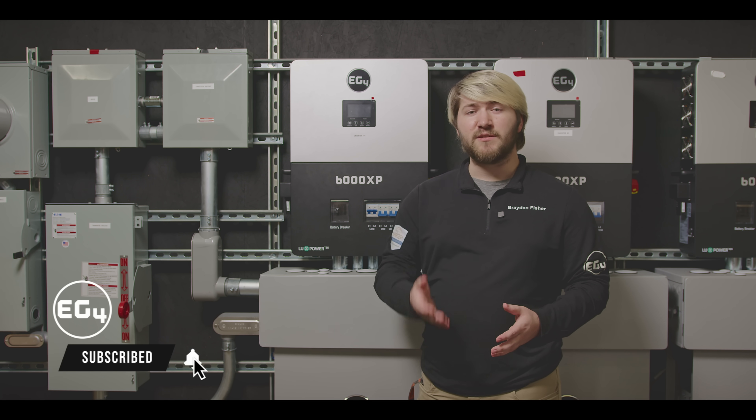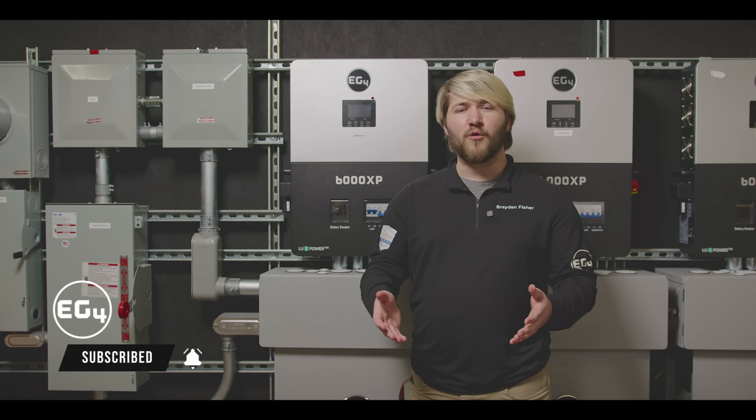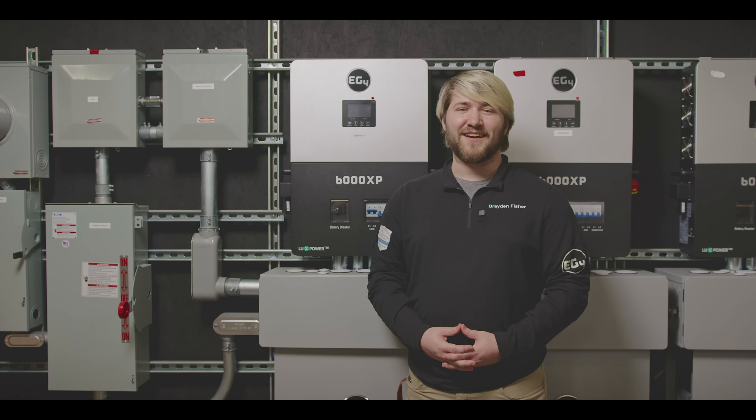Make sure to like and subscribe to be notified of that content when it goes live, and leave a comment down below if you have a question you'd like me to answer in those videos. Thank you for watching — I'm Brayden from EG4, and we'll see you next time.